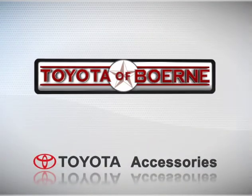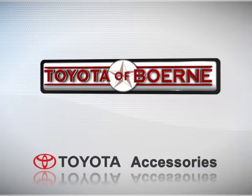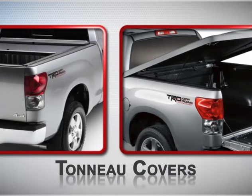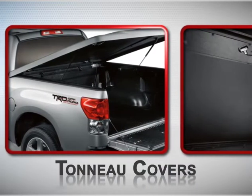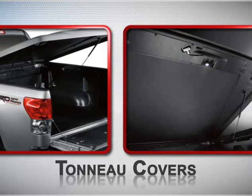The Toyota of Bernie Accessories Network has got you covered. The best thing about tonneau covers is the protection they provide. Toyota of Bernie offers two popular styles for protection from weather and the elements.